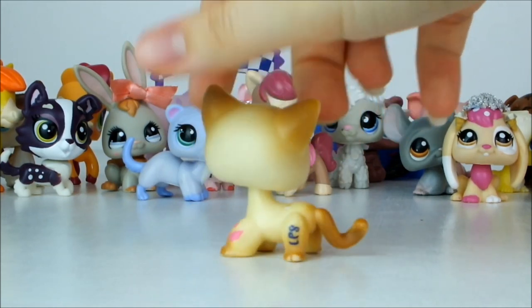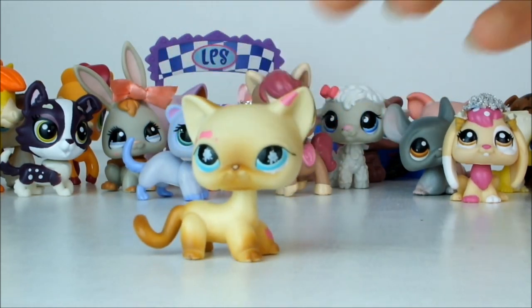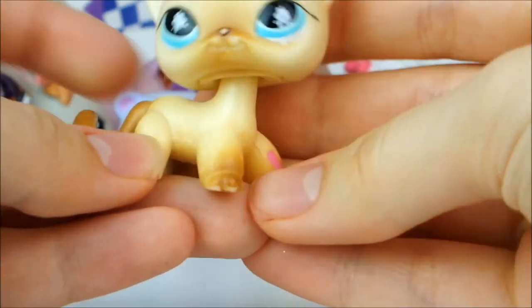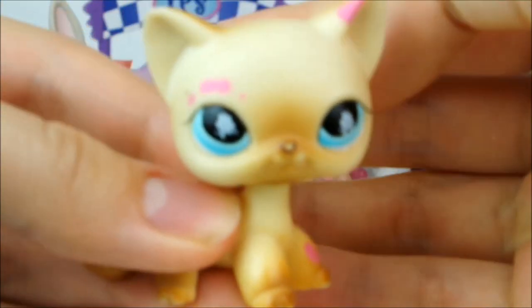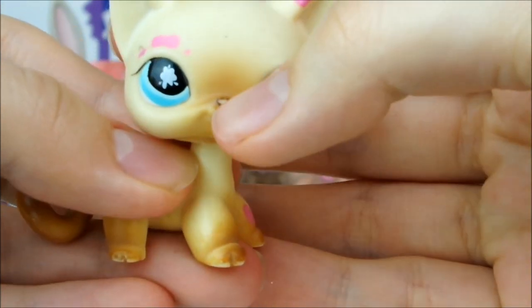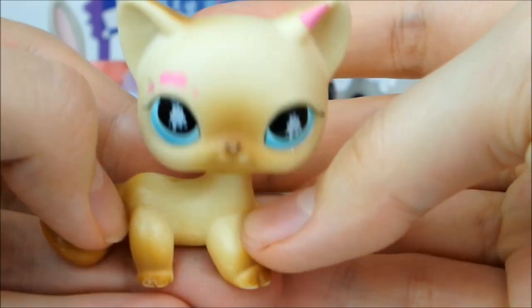I also got this blonde short-haired cat with pink paint splodges on it. It's got a nice little brown gradient going up its nose, tail and legs, and bright blue eyes with little paint splodge marks in them. Unfortunately its nose is a little bit scuffed but it's no less cute for it.